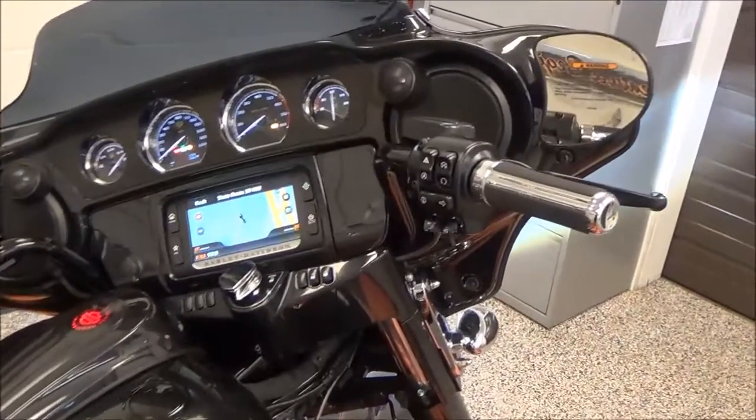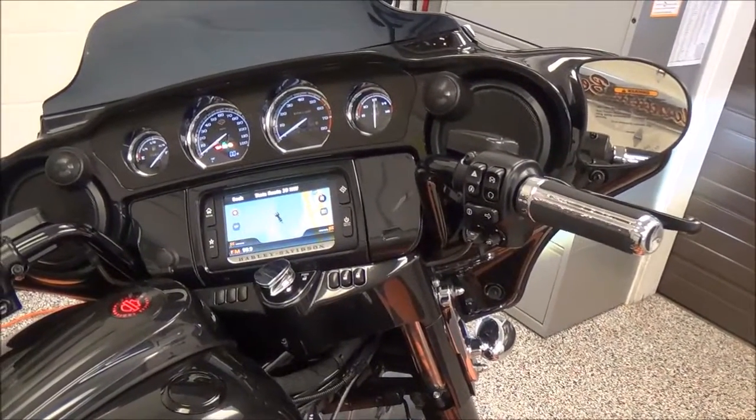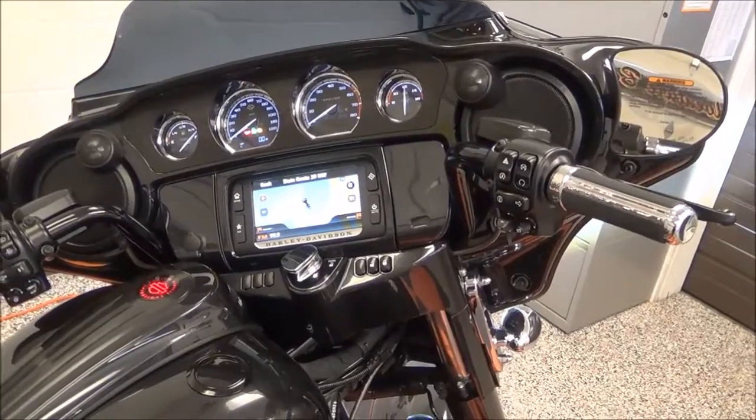AM, FM, weather band, Bluetooth, GPS, and also Sirius XM satellite radio.